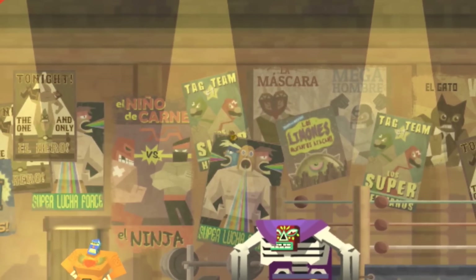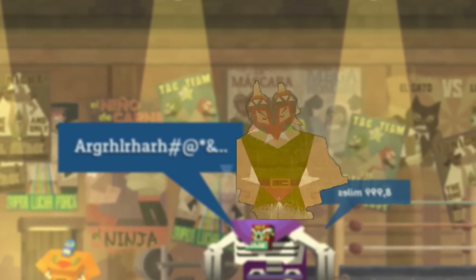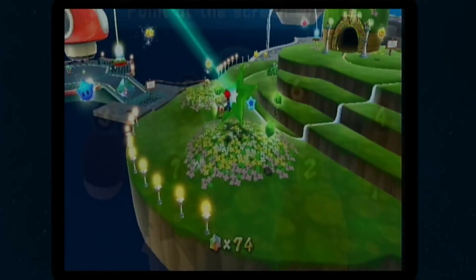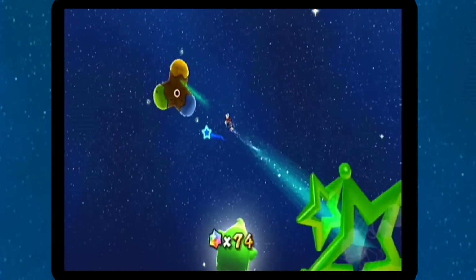There is also a nod towards Majora's Mask, reading 'La Mascara,' upon the planet of trials, unlocked once all three green power stars have been gathered in Super Mario Galaxy.